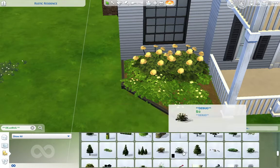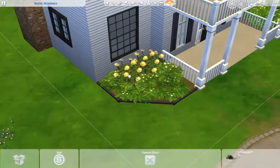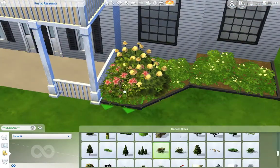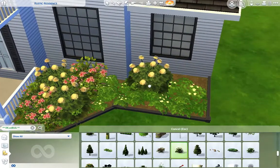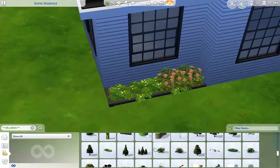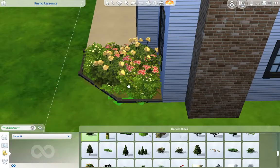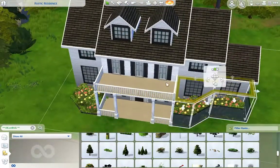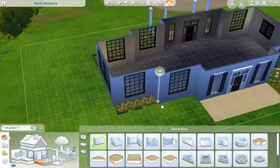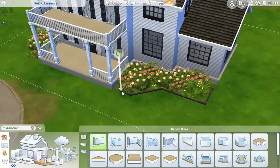I actually had fun landscaping this build. I used those nice yellow hydrangeas and a lot of yellow and pink flowers, and I just loved it — which is kind of a shocker coming from me, because I hate landscaping. It's mainly because I always have a really hard time looking through debug, deciding which bushes, flowers, and trees to use. It's just so frustrating. I think I would like it more if debug were easier to sort through.